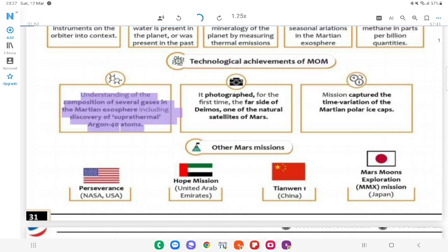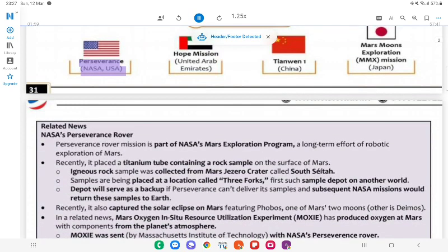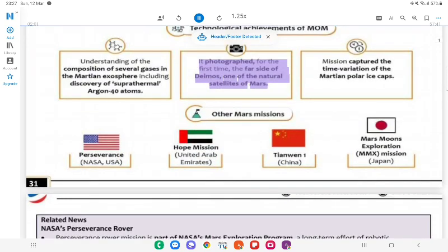Technological Achievements of MOM: Understanding of the composition of several gases in the Martian exosphere, including discovery of suprathermal Argon-40 atoms. It photographed, for the first time, the far side of Deimos, one of the natural satellites of Mars.